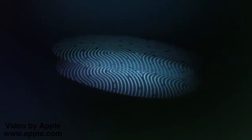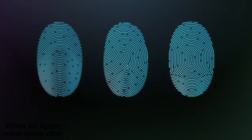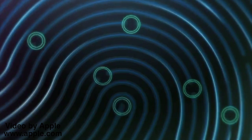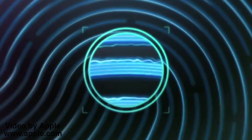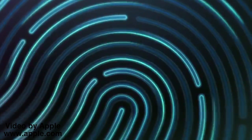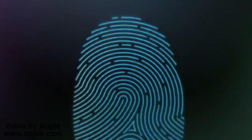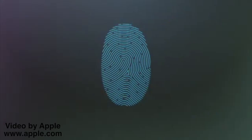It then intelligently analyzes this information with a remarkable degree of detail and precision. It categorizes your print by one of three basic types — arch, loop, or whirl. It maps individual details in the ridges that are smaller than the human eye can see, and even inspects minor variations in ridge direction caused by pores and edge structures. Touch ID uses all this to provide the most accurate match and a very high level of security.